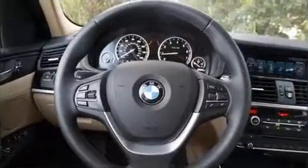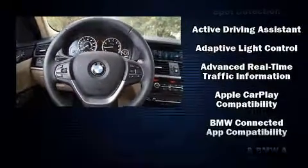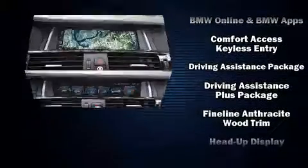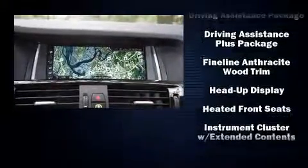Safety equipment has been integrated throughout, including head curtain airbags, anti-whiplash front head restraints, a security system, and four-wheel disc brakes with ABS.